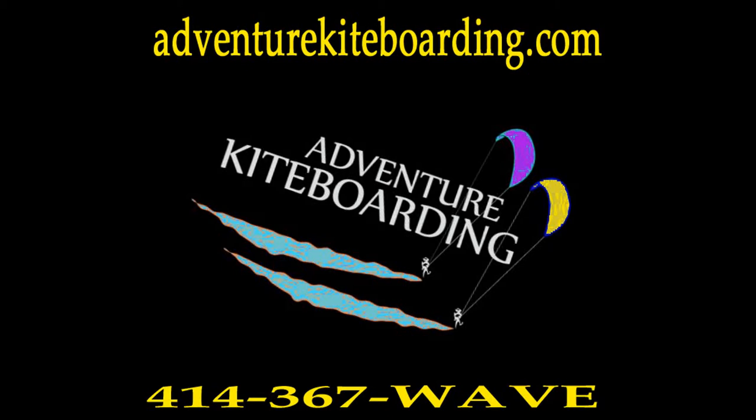If you're interested in any of these boards, give us a call, email, or go to our website adventurekiteboarding.com. Phone number is 414-367-WAVE, or email us at info@adventurekiteboarding.com. Thank you.